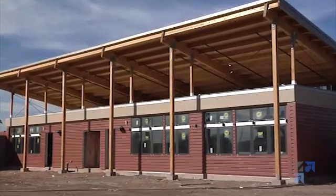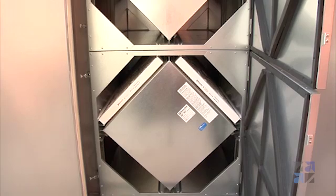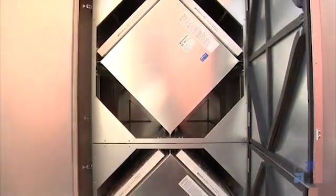A good learning environment requires good indoor environmental quality. The ventilation system for Roadrunner School is provided by RenewAir Energy Recovery Ventilation Equipment. We'll go inside and take a look at that system next.